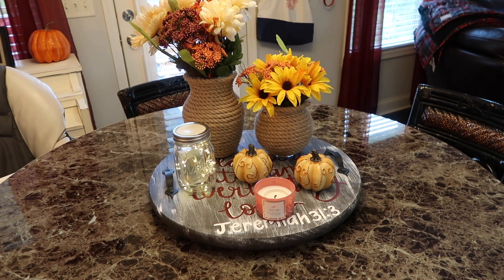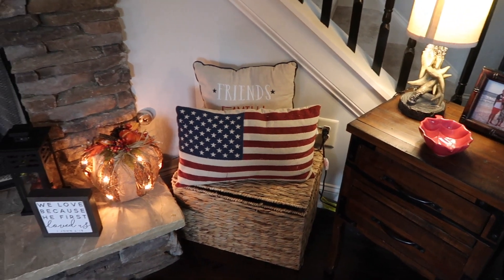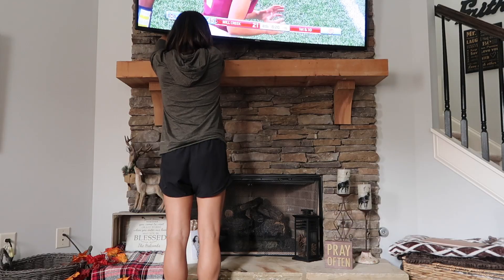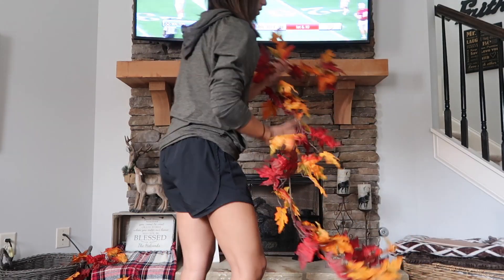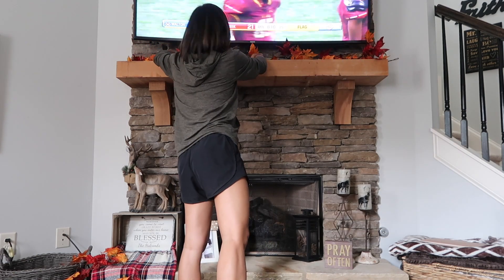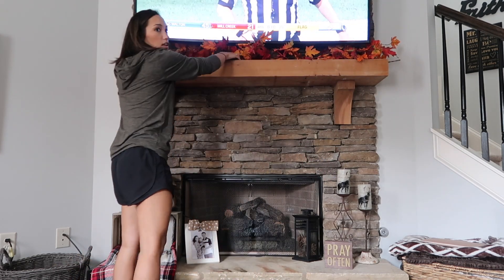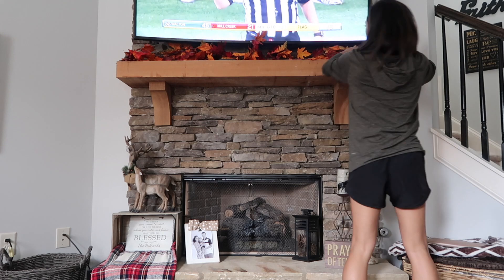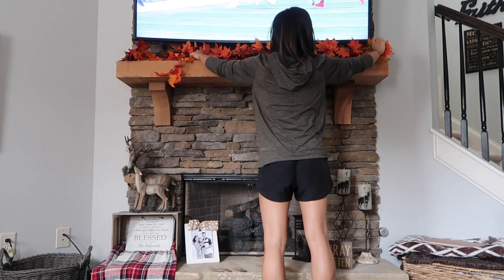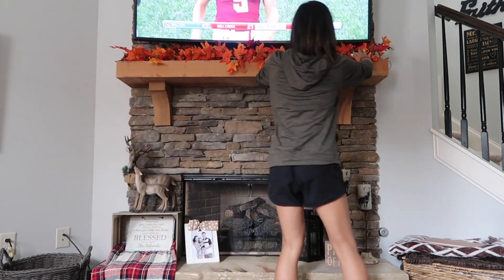Hey y'all, it is fall in the south — well, at least it's fall in my house, even though fall is not for a couple of weeks. I am so excited to be decorating for fall finally. I have been waiting for this moment for the entire time that I got my house. I am using decorations from my old house as well as things I got from the Dollar Tree and Michaels today. Make sure you like and subscribe, and let's get started.